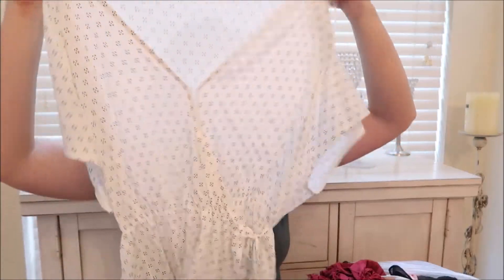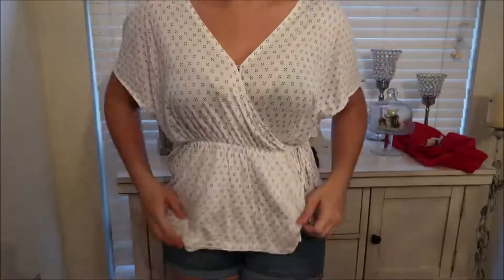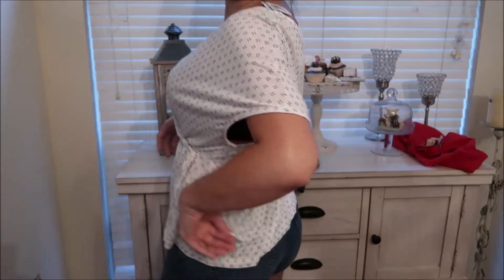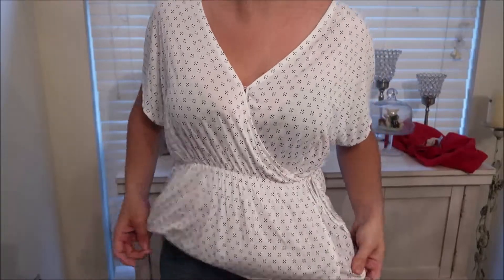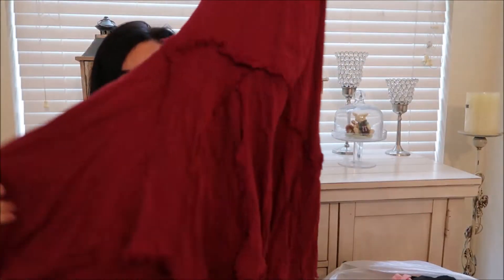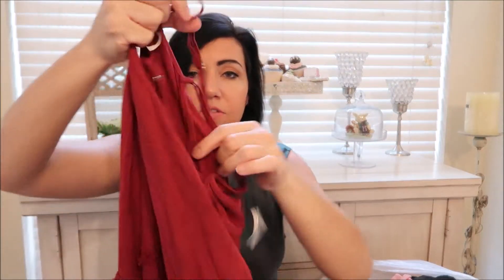The next thing is this top from H&M — it was 50% off so it came to $4.19. Then I got another Free People dress with a handkerchief hem, and that was $6.99.